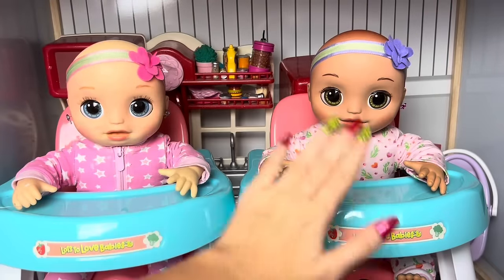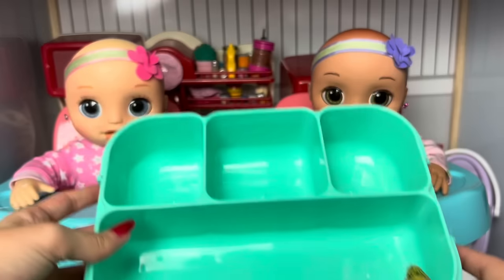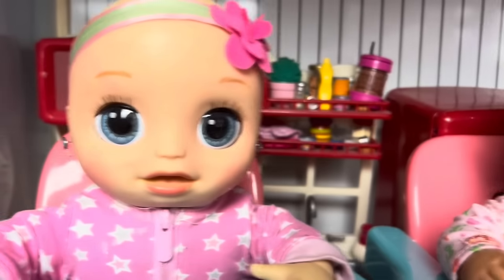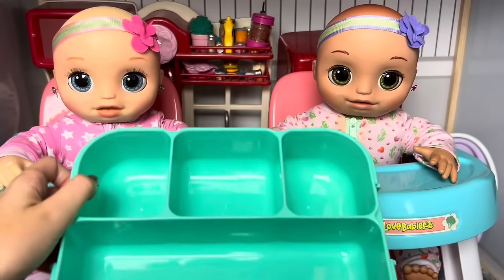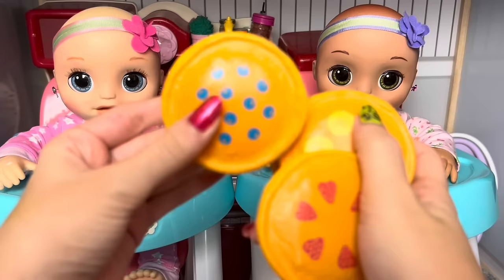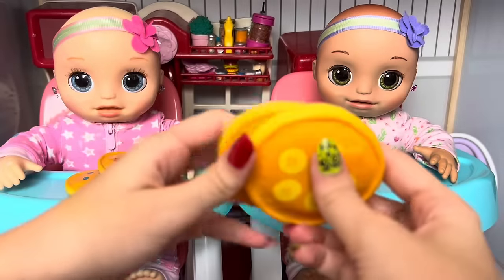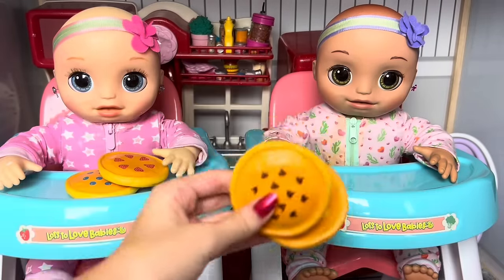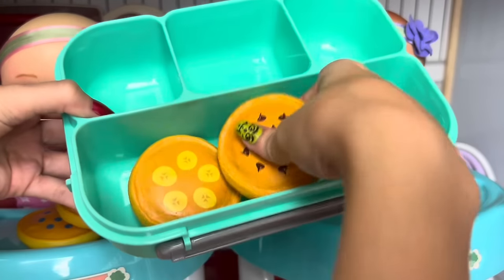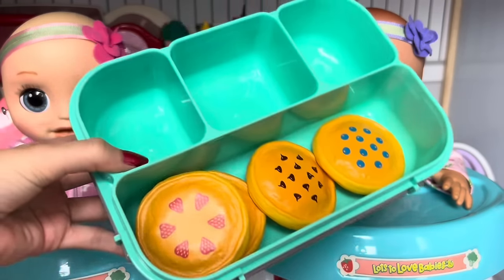Hey guys, today I have Lily and Lila here, and today I'm gonna be showing you what they eat in a day. So first let's do their breakfast. Can we have pancakes for breakfast, mommy? Yeah, please! Okay, so first thing in their lunchbox for breakfast is some pancakes. For Lila I got her a blueberry and a strawberry pancake because that is her favorite, and for Lily I got her a banana and a chocolate pancake because those are her favorite.